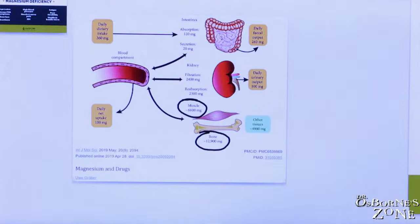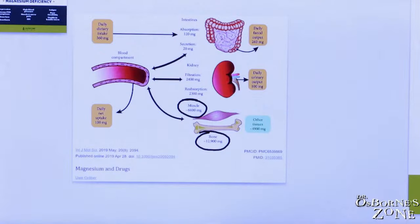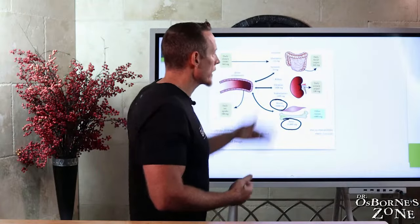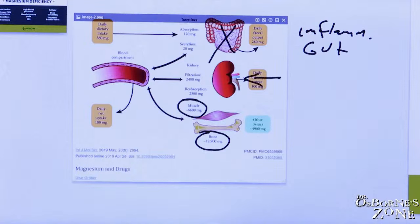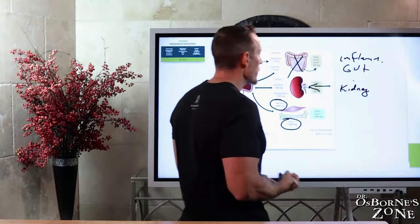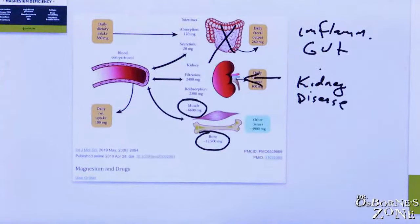It's important to understand that the kidneys and GI tract regulate absorption of magnesium. If there's inflammation in the gut, this process is hindered — it won't happen as efficiently. Kidney damage can lead to abnormal reuptake of magnesium, because some magnesium is lost through urine but the kidney is very good at recycling and reabsorbing it. So inflammation in either of these two organs is going to impact how we maintain our magnesium storehouse.